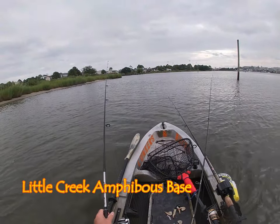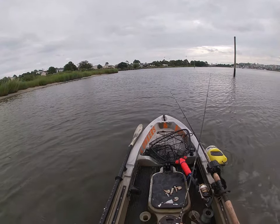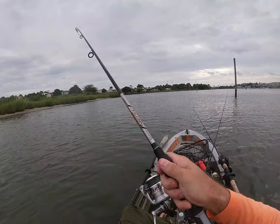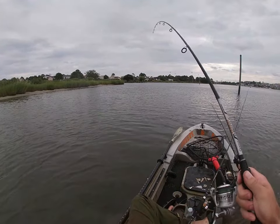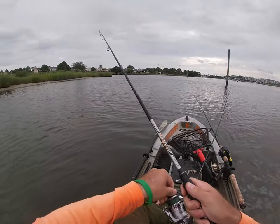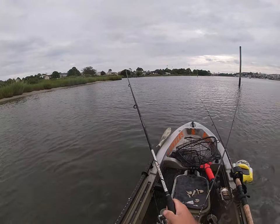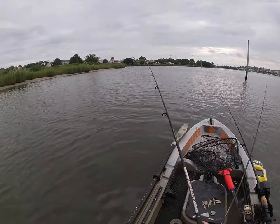This next spot is Little Creek Amphibious Base. You can still access it off the base. Lots of speckled trout here, red drum — that's what I'm fishing for, using shrimp on a clacker. For all my military personnel, thank you for your service to the country. I come from a military family, Army and Navy, but we always did go for Navy beating Army. Thank you for your service.